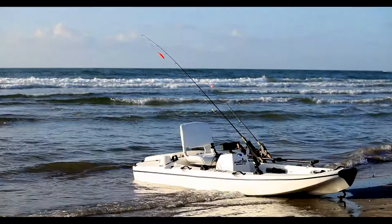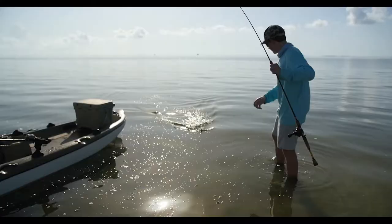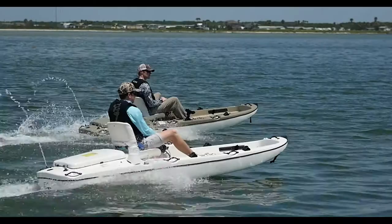Our hull is a fiberglass, gel-coated, EPS foam-filled hull. The boat, depending on load, will float in about three inches of water. If you want to pull it across really shallow areas, it'll float in three inches. Getting up and running across shallow areas, it will plane and run in four to six inches.